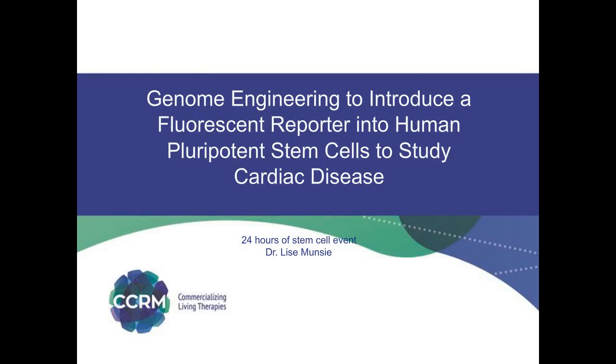Hello, and welcome to my presentation entitled Genome Engineering to Introduce a Fluorescent Reporter into Human Pluripotent Stem Cells to Study Cardiomyocyte Use.